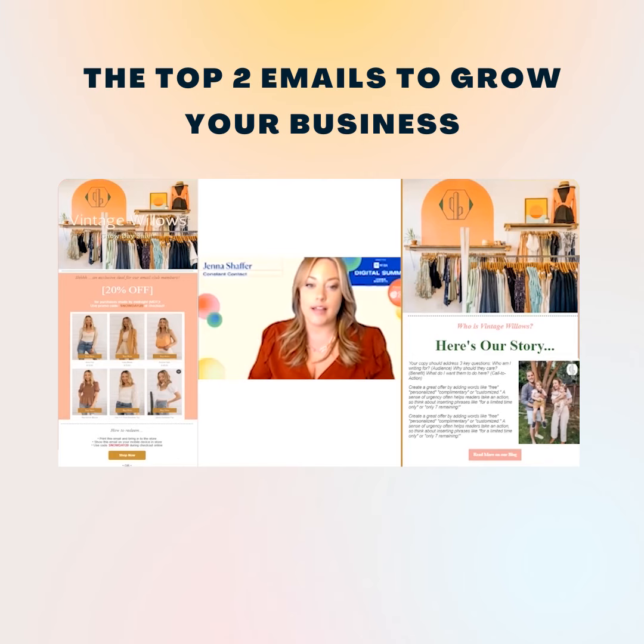Promotional emails are great to send for those who are ready to purchase from you, but non-promotional emails are really great for those who are not quite ready to take action. It's more about the long game and building that long lasting relationship with them.